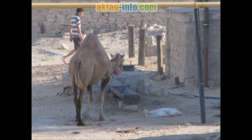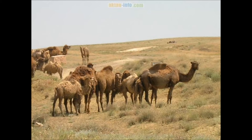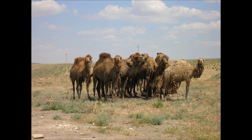Camel is also used more broadly to describe any of the seven camel-like mammals in the family Camelidae — the three true camels and the four New World camelids: the llama, alpaca, guanaco, and vicuña of South America. The average life expectancy of a camel is 40 to 50 years.